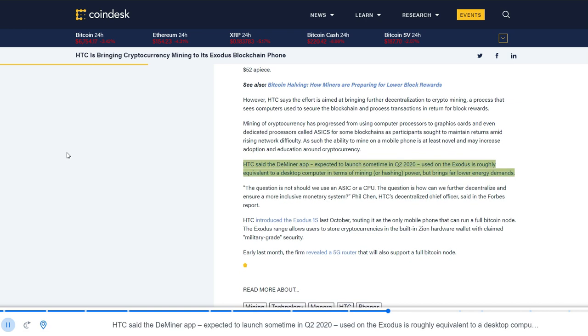HTC said the Deminer app, expected to launch sometime in Q2 2020, used on the Exodus is roughly equivalent to a desktop computer in terms of mining, or hashing, power, but brings far lower energy demands.